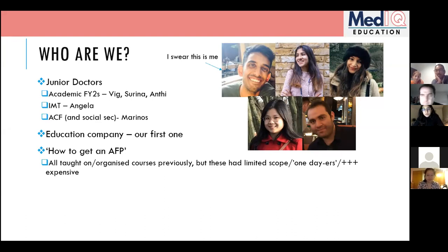We've all taught on and organized courses previously, but we came together because a lot of these courses are one-day events that happen in September. We wanted to help you through the application throughout the whole process. Also, a lot of these courses are really expensive, and we wanted to create something that helps you get onto an AFP without breaking your bank account.